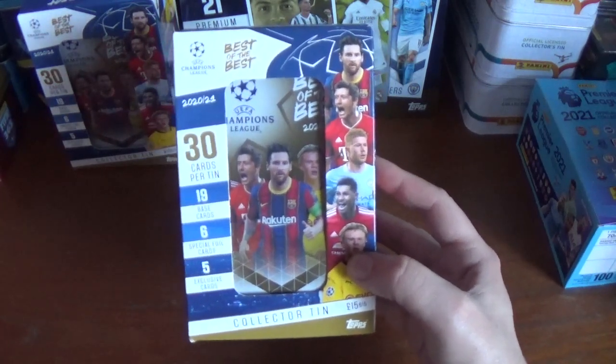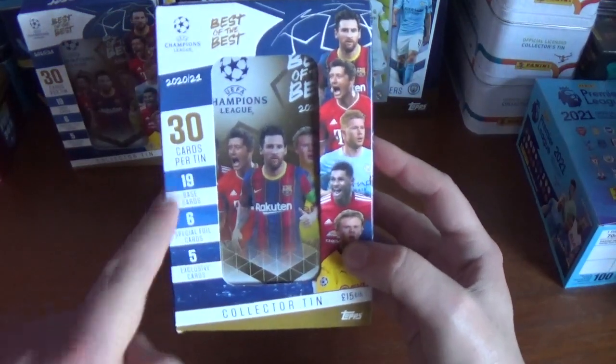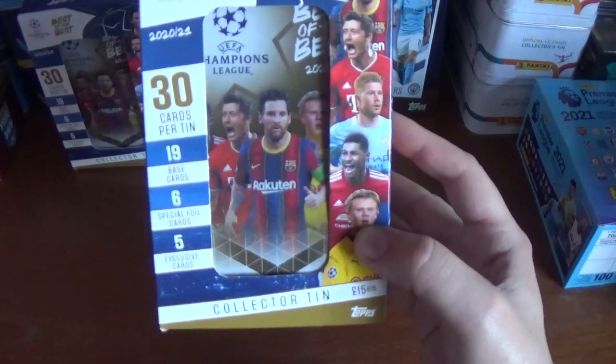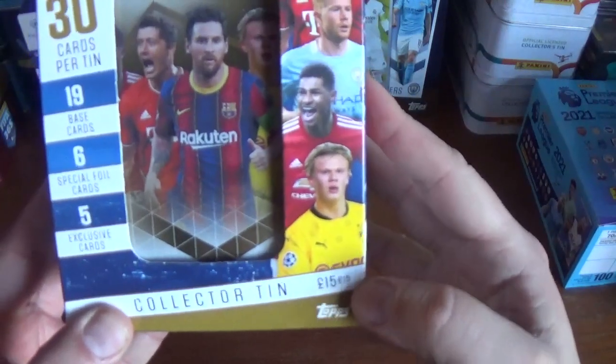Now inside this collector tin, nicely housed in this cardboard packaging, you get 30 cards: 19 base cards, 6 special foil cards and 5 exclusive cards for £15 or €15.